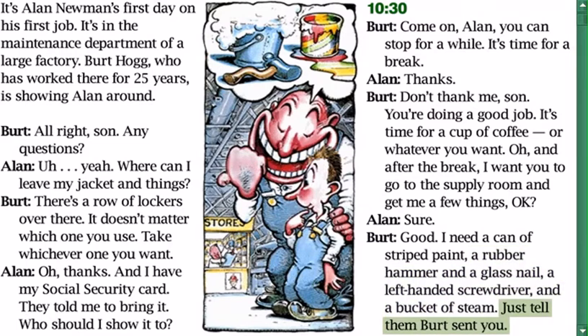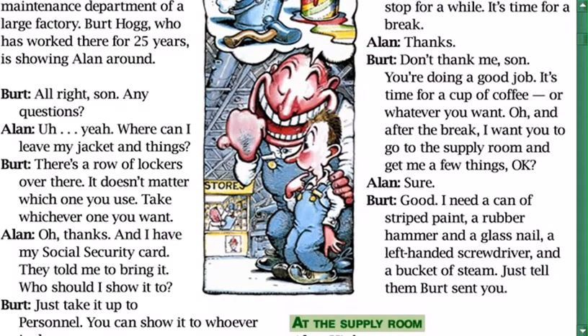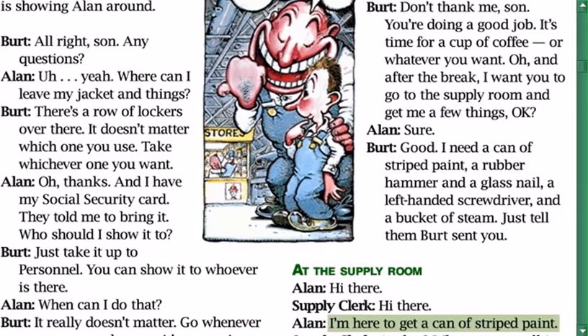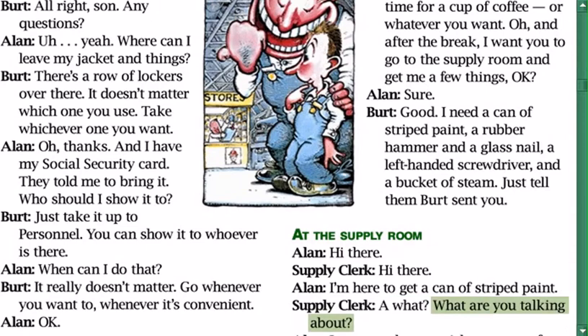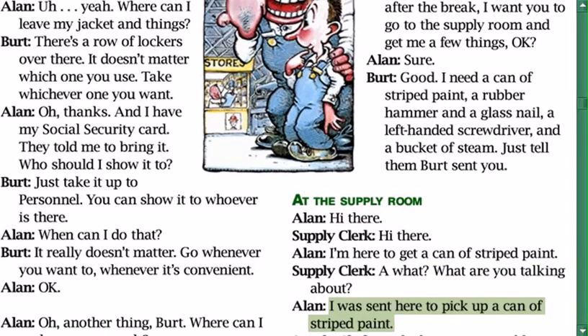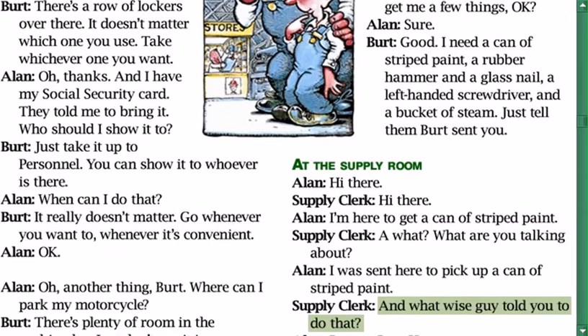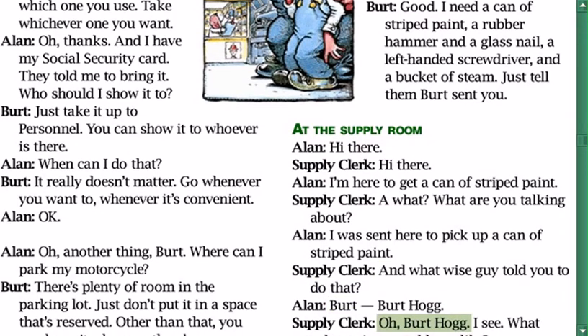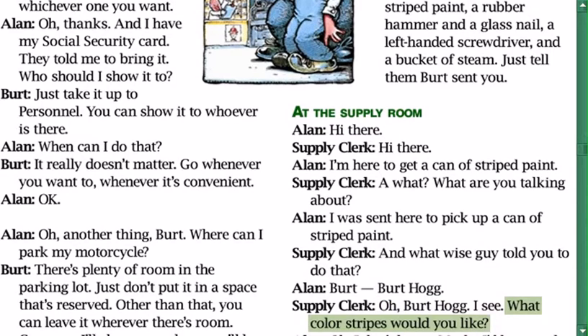Alan goes to the supply room. Alan: 'Hi there — I'm here to get a can of striped paint.' Supply worker: 'What? What are you talking about?' Alan: 'I was sent here to pick up a can of striped paint.' Supply worker: 'And what wise guy told you to do that?' Alan: 'Bert. Bert Hogg.' Supply worker: 'Oh, Bert Hogg, I see. What color stripes would you like?'